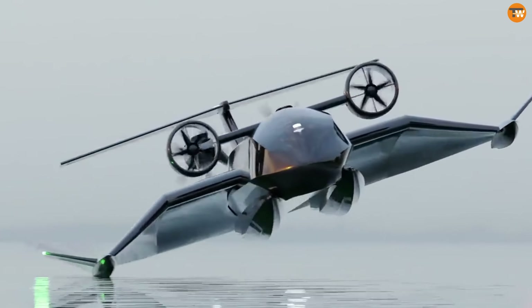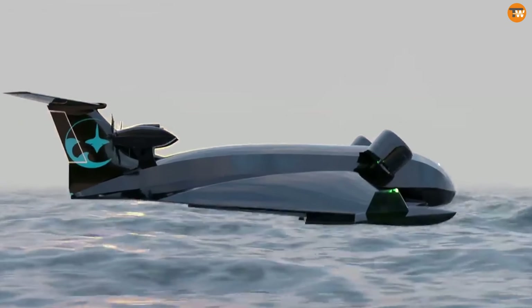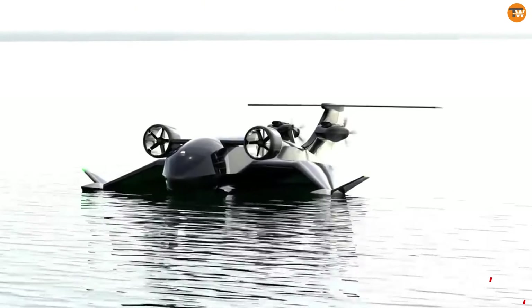These vessels are designed for the swift delivery of time-sensitive goods, especially to coastal regions and island chains. Though still in development, each flying ship is priced at $5 million.